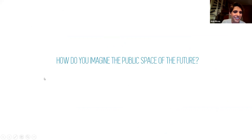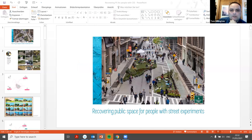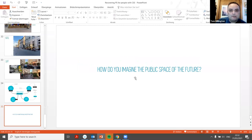So, how do you imagine the public space of the future? That's how I'm going to close this presentation. Thank you, Ana — that's a really wonderful presentation. I learned a lot. I didn't know anything about reimagining public space. Before I ask a question, does anyone have a question for Ana, or a comment?